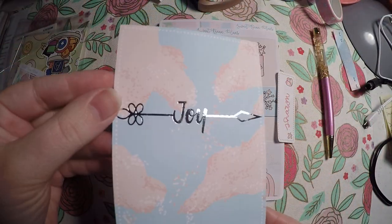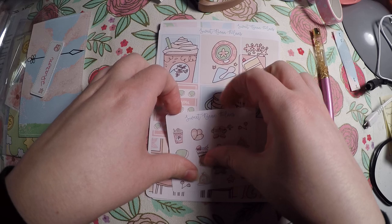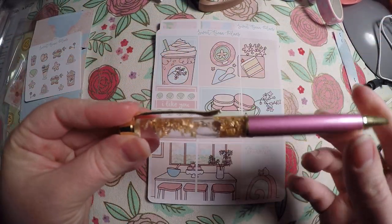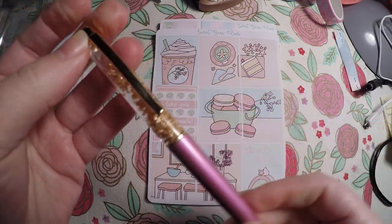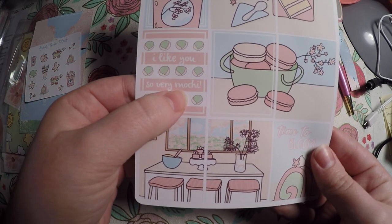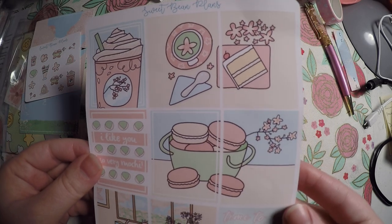We've got a journaling card here with silver foil on it. Some little pieces of deco here that match the die cut. And then we also got a pen — again, I don't like pink, but look at the gold flakes in that. Super pretty, so I'll add it to my pen collection. And then we've got a 'I like you so very mochi' — mochi? I'm going to have to look it up. So maybe that's what the little unidentified die cut is.